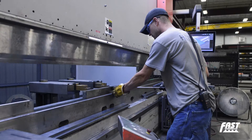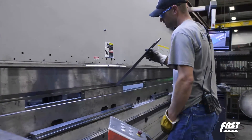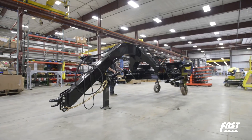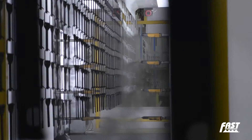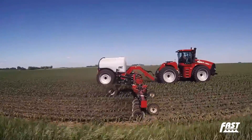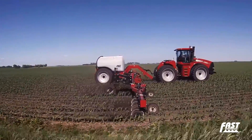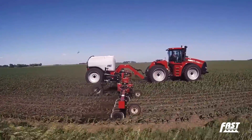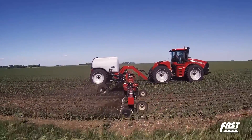FAST applicators are designed by farmers for farmers, specifically designed to ensure that your nitrogen is placed in the ground. With robust construction and features that cannot be matched, FAST applicators are built for the long haul. Industry leading toolbar flex with active hydraulic downforce is standard, ensuring that the toolbar follows ground contours, providing consistent nitrogen placement where it's needed — in the ground.